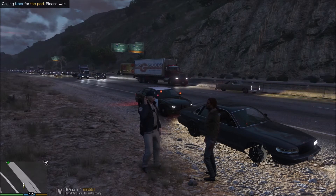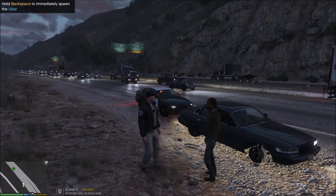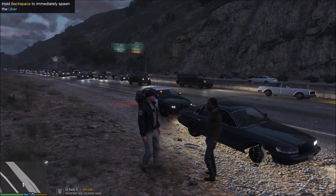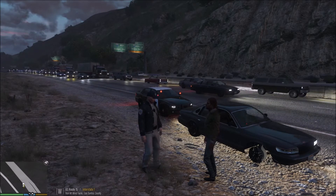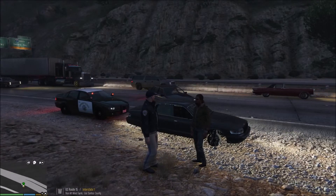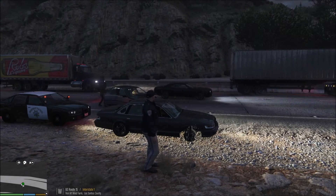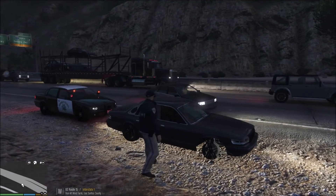How are you doing? I'm Trooper Taylor with San Andreas Highway Patrol. Can I get an Uber out to US Route 15 at my traffic stop to pick up a gentleman, please? All right, sir — Uber's coming, should be here shortly. All right, this looks like it's you. Go ahead and get on out of here, man. He's clean and clear; I'm not going to cite him. He's on his way home, which is fine.